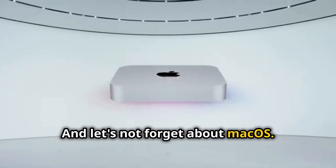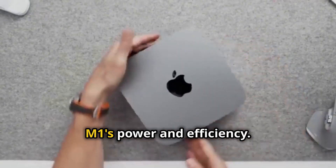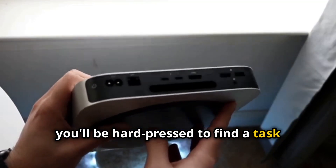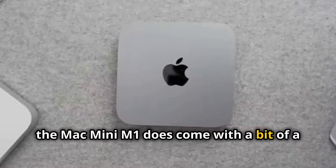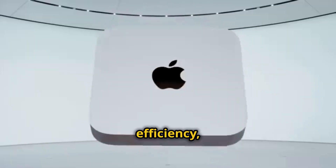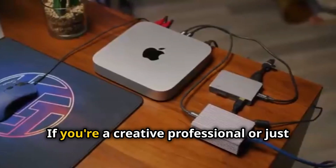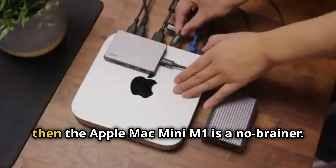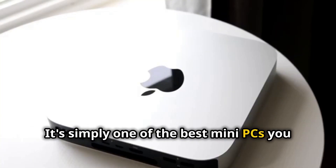And let's not forget about macOS. Apple's operating system is known for its user-friendliness and stability, and it's a perfect match for the Mac Mini M1's power and efficiency. Plus, with access to Apple's vast library of apps, you'll be hard-pressed to find a task this little machine can't handle. The Mac Mini M1 does come at a premium, but when you consider the performance, efficiency, and the overall Apple ecosystem, it's hard to argue with its value. If you're a creative professional or just someone who demands the best, the Apple Mac Mini M1 is a no-brainer.